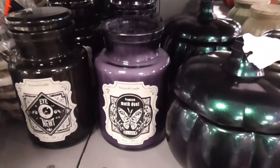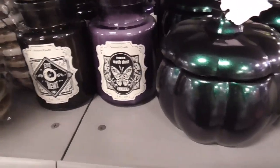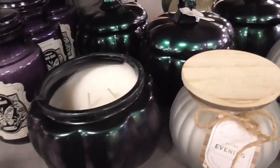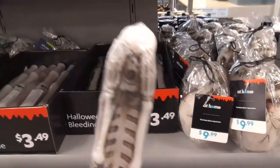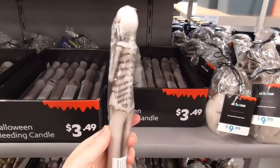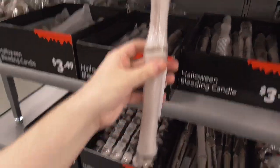That's pretty clever. I think this one smells the same — 'Eye of Newt and Moth Dust.' It says 'Celestial Spells Scented Candle.' I think that's also the same smell. There's also a bleeding candle, which is very cool.